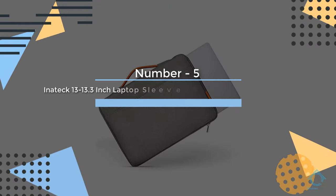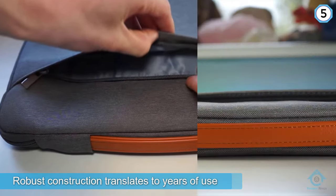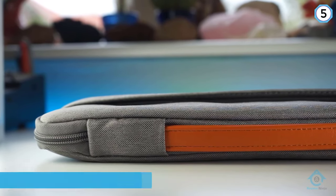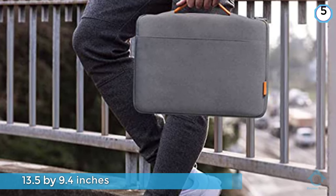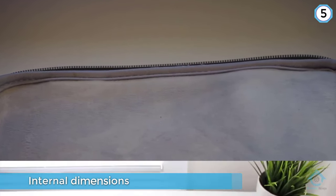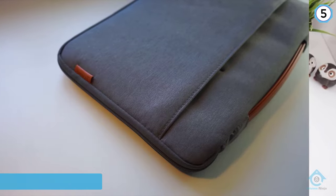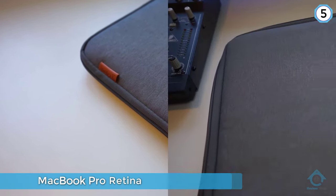Number five: inatech 13 to 13.3 inch laptop sleeve case briefcase cover protective bag. Accidental spills and drops will never get to your laptop, and robust construction translates to years of use. With internal dimensions of 13.5 by 9.4 inches, this is the case to purchase for your MacBook, MacBook Air, or MacBook Pro Retina. The woven exterior and soft flannel interior lining combine to offer your laptop well-deserved all-around protection.